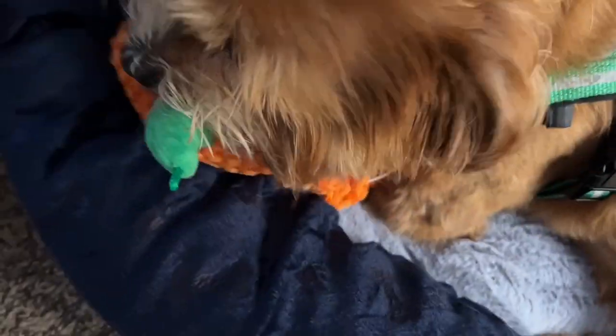You like your new toy? This is his first Halloween toy of the year.